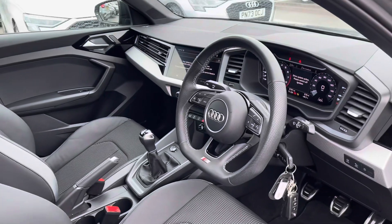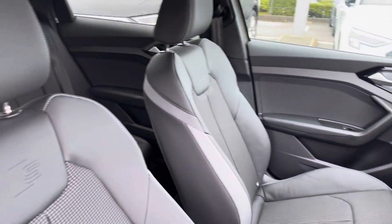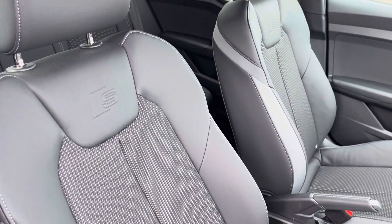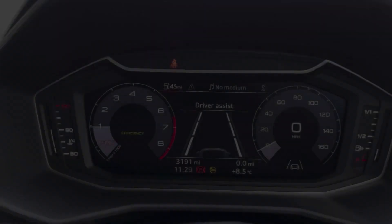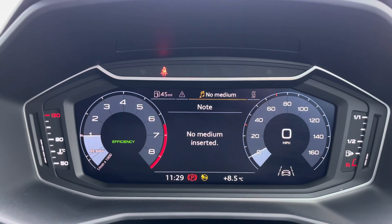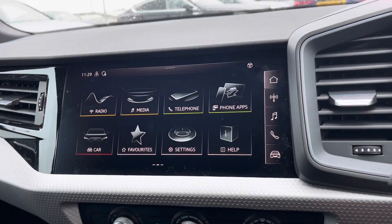The flat-bottomed multifunctional steering wheel features polygon silver inlays, and the sport front seats come in spring cloth and leather. The steering wheel controls the virtual cockpit, adding a completely customisable experience for the driver, as well as cruise control so every motorway drive is effortless.